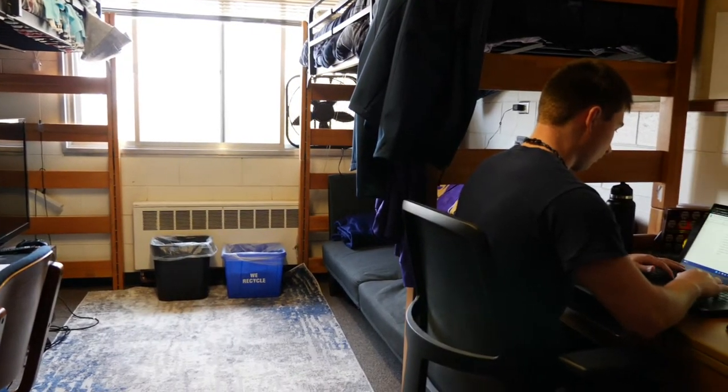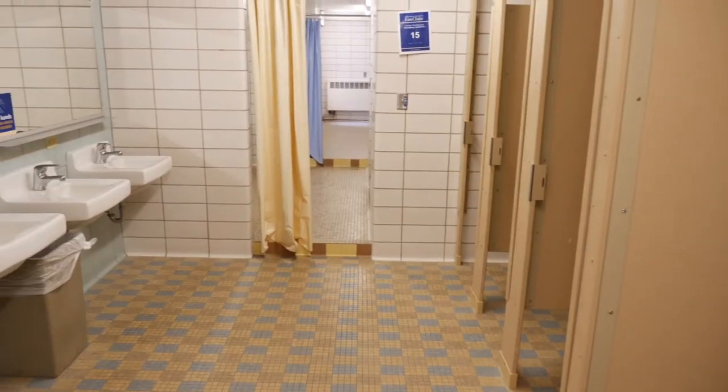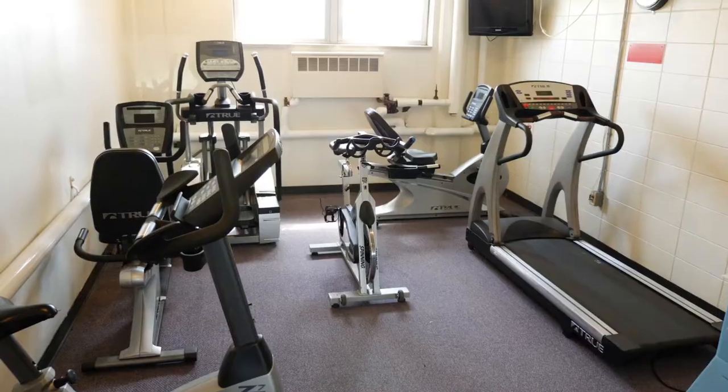Each room includes two twin XL beds, two desks with chairs, two dressers, and two built-in closets. There's a shared bathroom located on each floor. On the lower level is a laundry room and a fitness room.